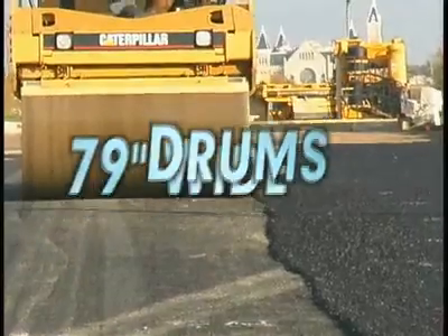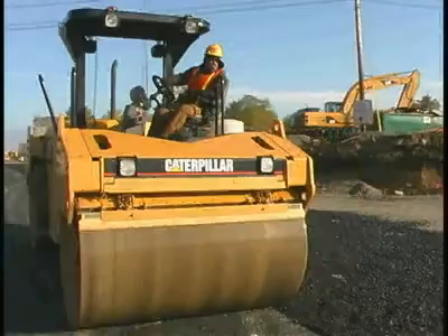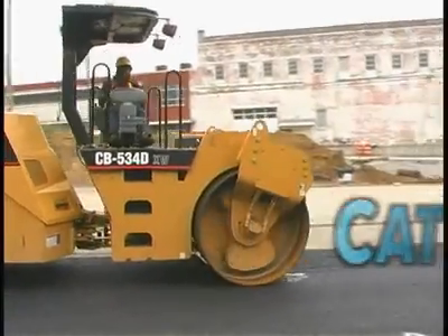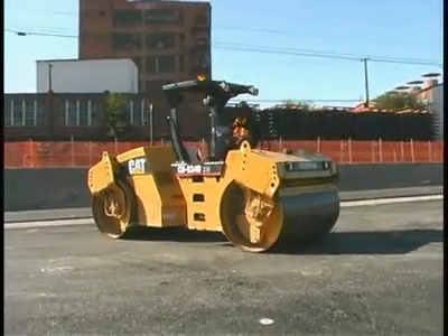79-inch wide drums make it the ideal high production compactor for 12-foot lane width paving. The turbocharged electronic diesel engine is built for performance and reliability with exceptional fuel economy at many elevations.